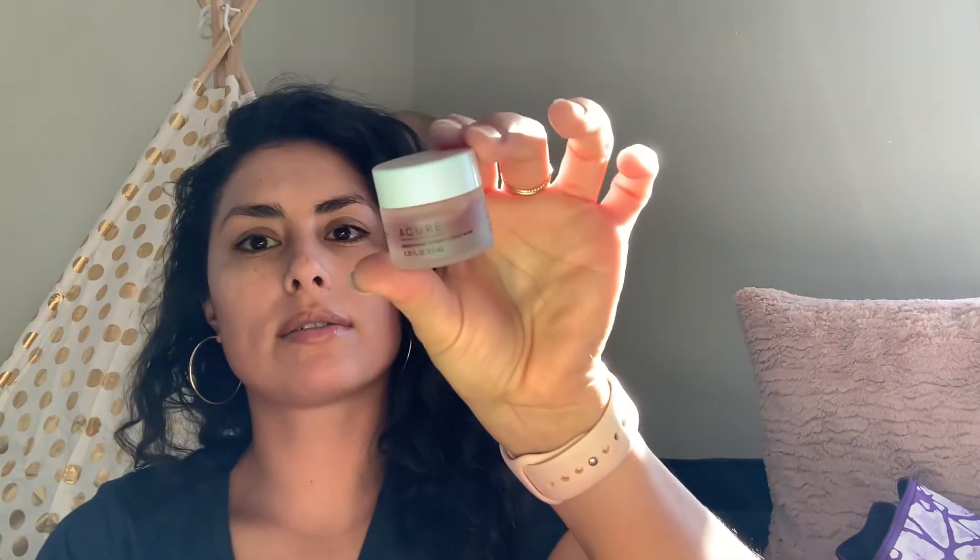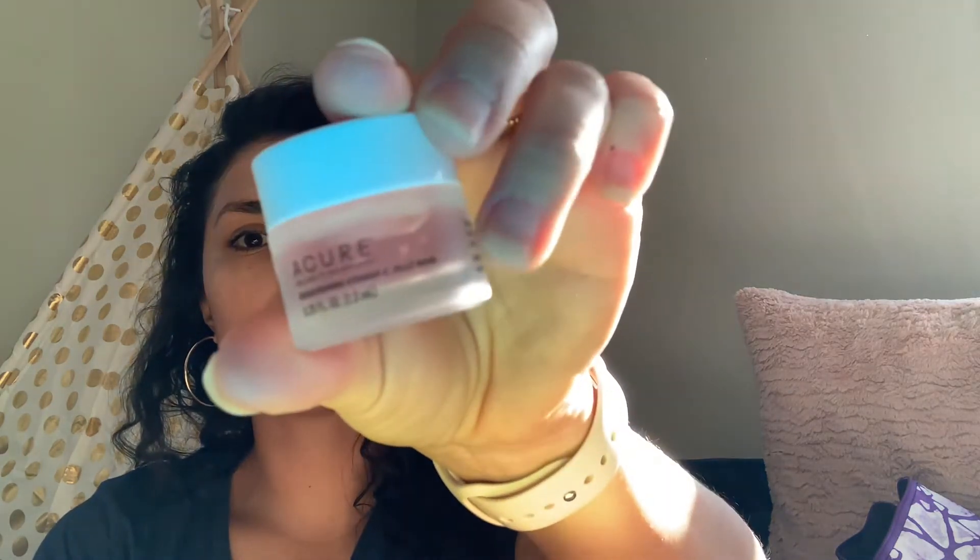The next item I'm extremely curious about is the Cure Brightening Vitamin C Jelly Mask. It's like this really beautiful pink color. I'm going to open it so you can see the shade — it looks like straight jelly. It smells incredible. You can see that pink jelly — it's beautiful. So I'm excited to use that.